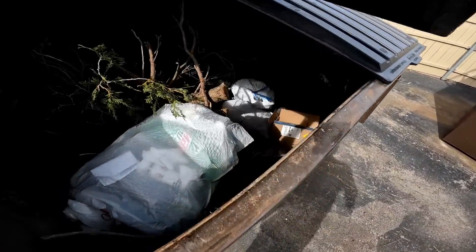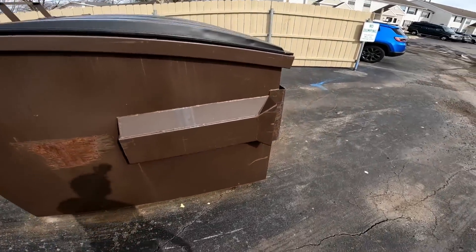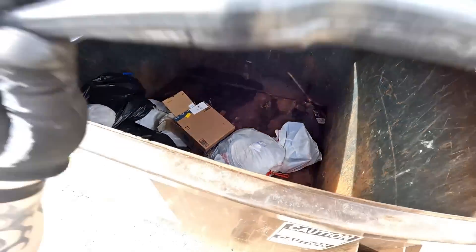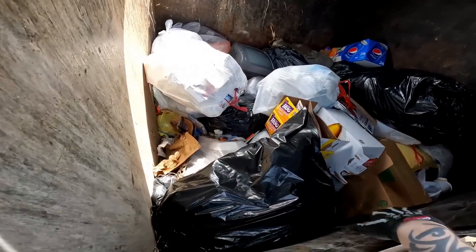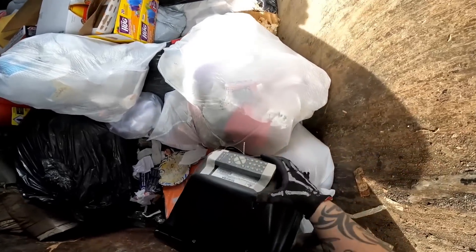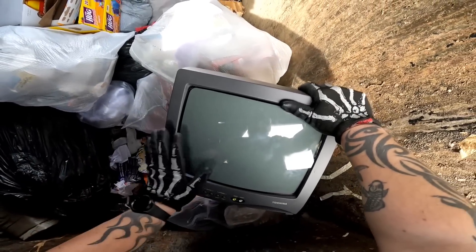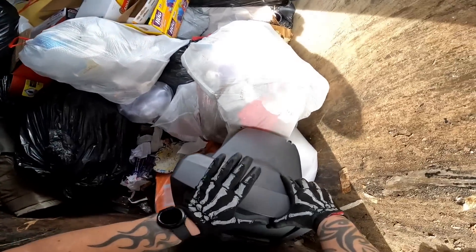Alright, what we got? Nothing, nothing. Super beat up file cabinet — nothing. Hey, we got a little retro TV over here! Look at that — with the remote taped on the back and everything. I know this TV is tiny and old, but a lot of people do like these little TVs to play their old school games on. So we'll take it and see if we can get a couple bucks out of this.